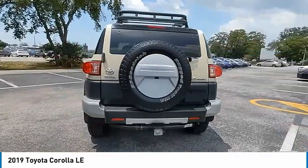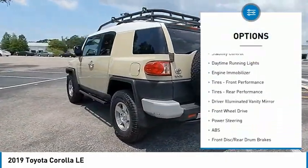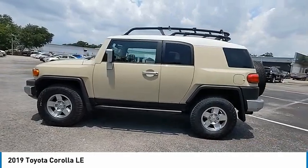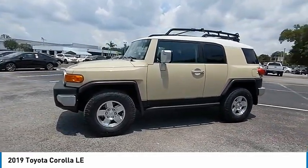Here are some of this vehicle's great options: tire pressure monitor, heated mirrors, brake assist, traction control, stability control, daytime running lights, engine immobilizer, front performance tires, rear performance tires, and driver illuminated vanity mirror.